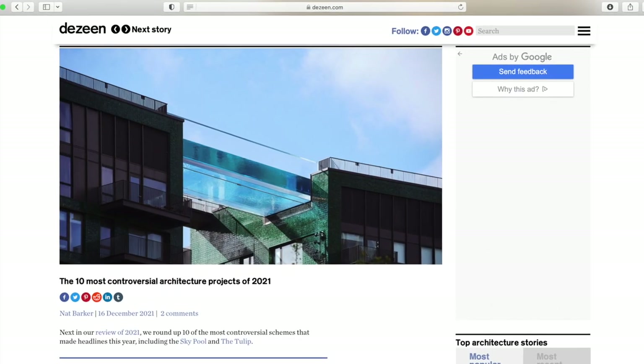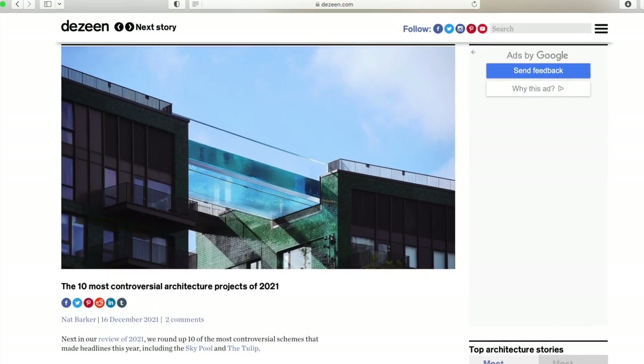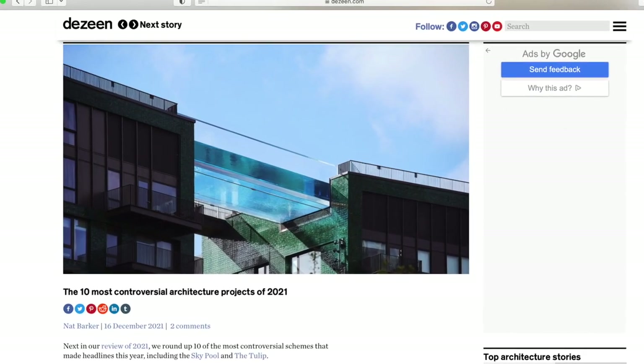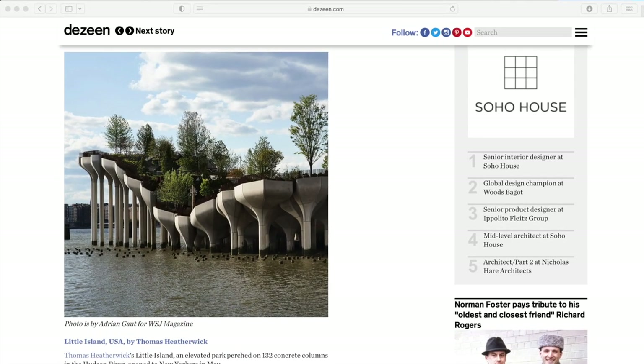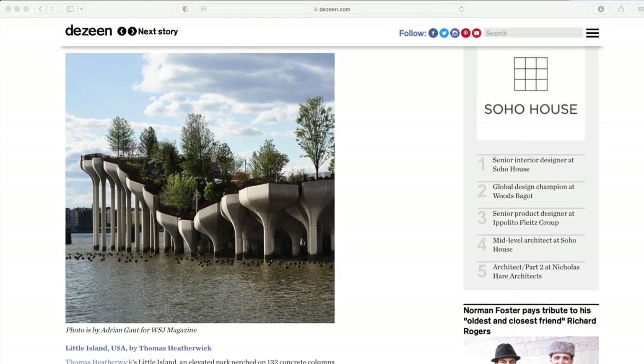It's not unusual for people to have really strong opinions about buildings that go up in their area that don't fit the mold of normal-looking architecture, or that just don't match the vibe of other buildings in their area. Almost every major city in the world has a building that meets this description, and we can thank Dezeen for putting together a list of the 10 most controversial architectural projects of 2021. From a tulip-shaped building to a $260 million dollar man-made island in New York, all of these real estate developments made headlines this past year, and rightfully so.